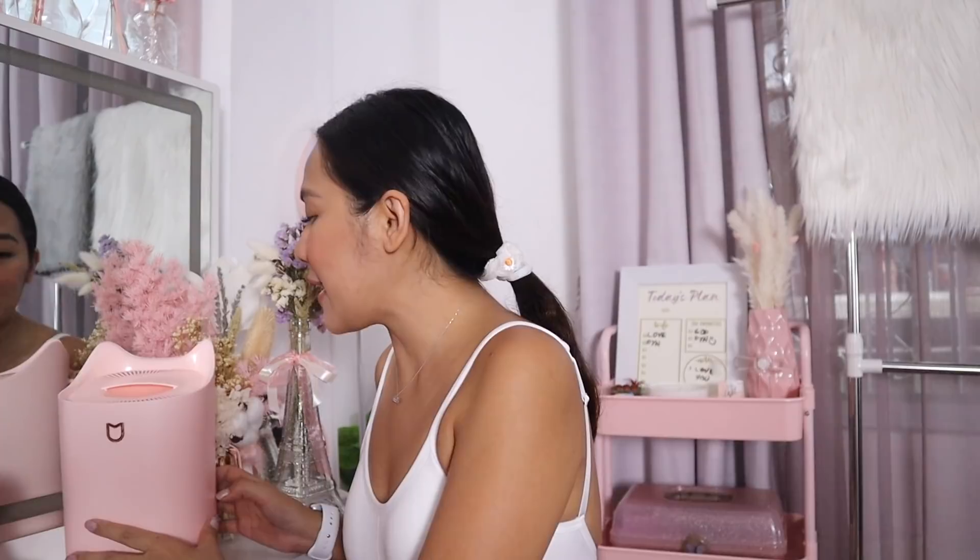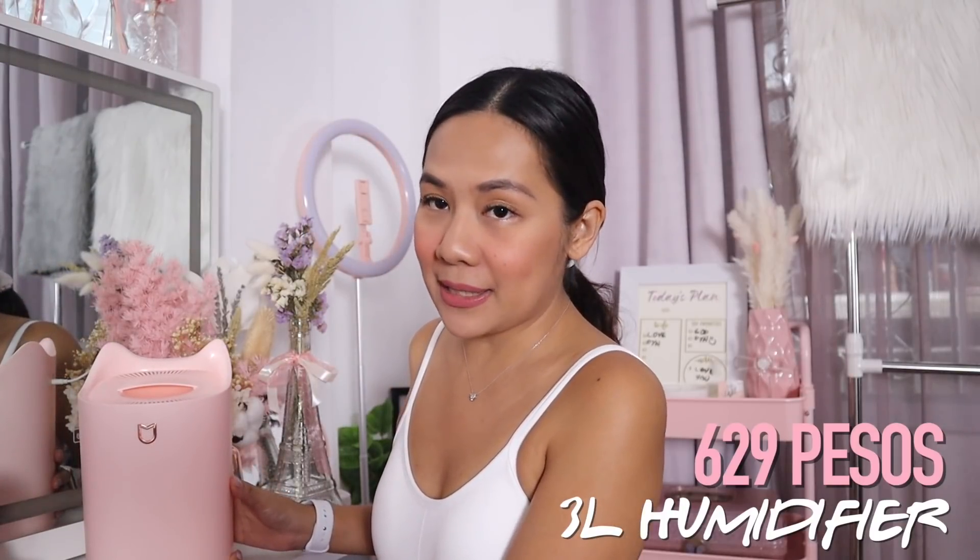The first item in my haul is this humidifier — 3 liters ang capacity niya. Sobrang good for me ito kasi meron akong allergies. Every morning, dahil dry yung air — naka-aircon, malamig — parang inuubo ako, dry ang nose and throat ko. So nakaka-paranoid siya. If you have a humidifier running overnight, it will help you lessen that. Iwas paranoia, especially for me na may health anxiety. And also, it's color pink and so cute.